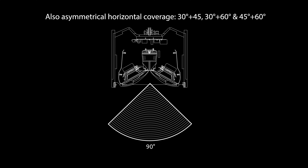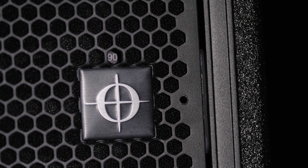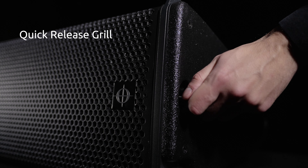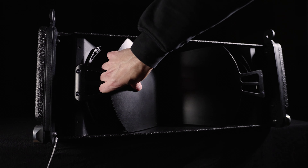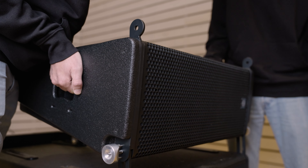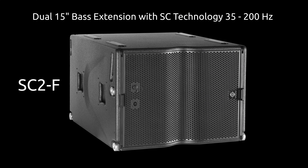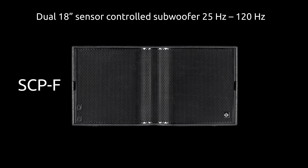On top of this, three cabinets can be powered from just one channel of a Linus 14, meaning that only one amplifier is needed for a full hang of 12, using a single 8-pole speaker cable. Whilst our flagship i-Ray boasts the tightest truck pack of any long-throw system on the market, the C-Ray sets the new benchmark for trucking, making it the most eco-friendly and cost-efficient system on the market for many applications.